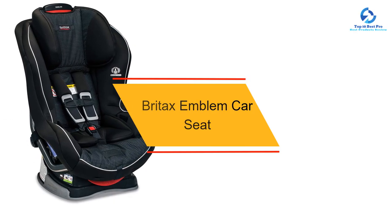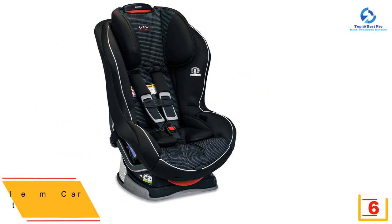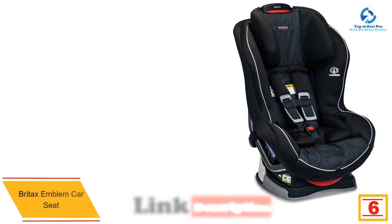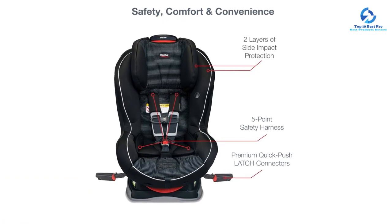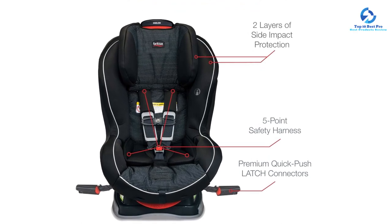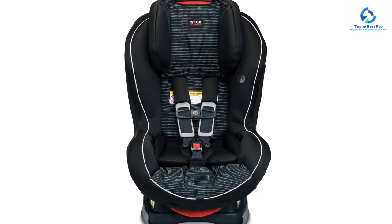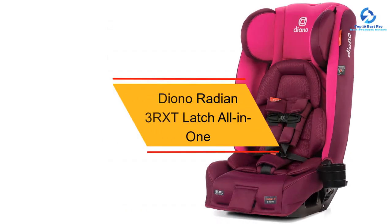At number six, we have the Britax Emblem car seat. This is another great convertible car seat for the littles. The Britax safe cell impact protection system provides advanced protection — two layers of side impact protection mean your child's head and neck are secure in the event of a crash, plus foam padding keeps your baby comfy and cozy. Babies grow quickly and the 10 position harness adjusts to keep up. Installation is very easy with lower anchors that lock into place with a click and are released with the push of a button.